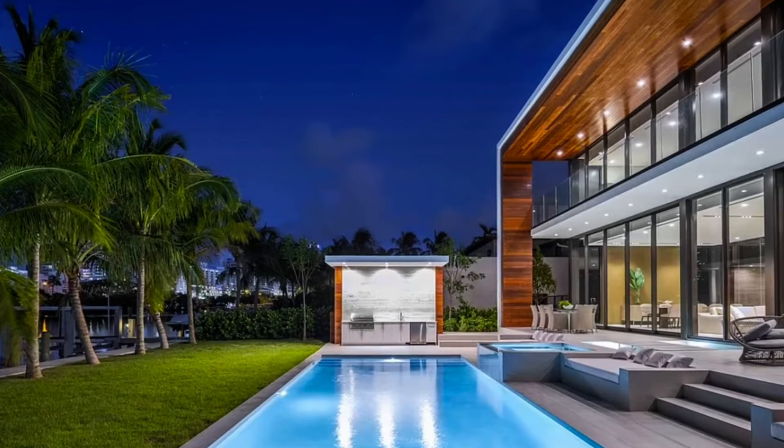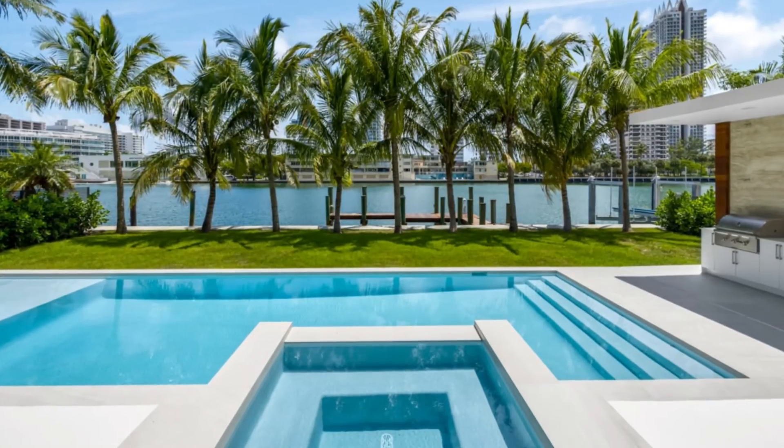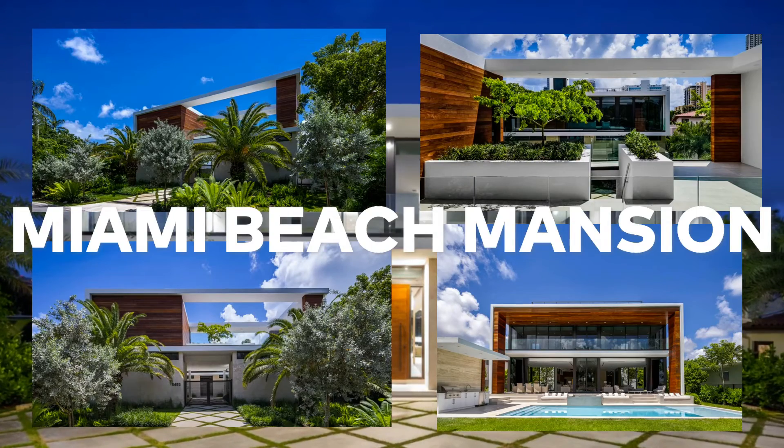And with a dock and 75 feet of water frontage, there's also more than enough room to moor a luxury yacht. That was Future's brand-new $16.3 million glitzy Miami Beach mansion.